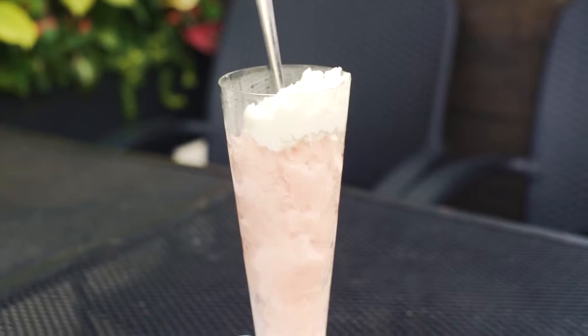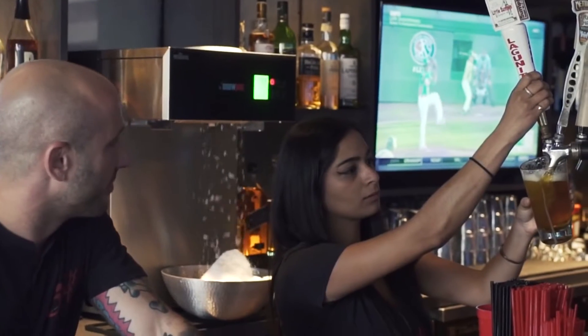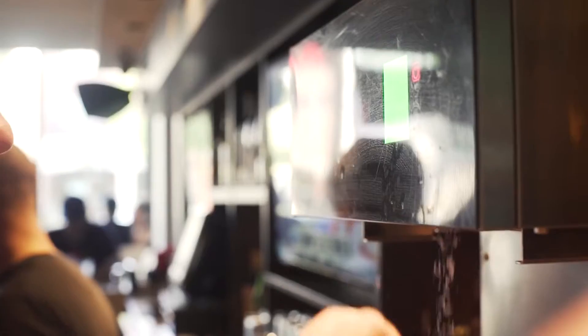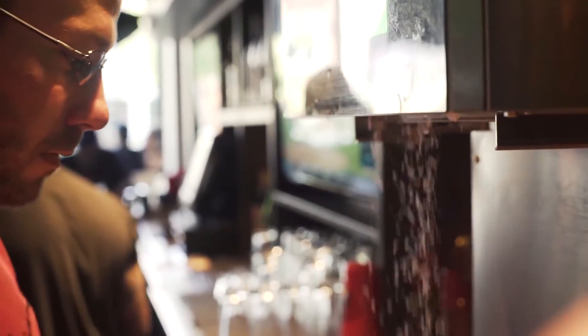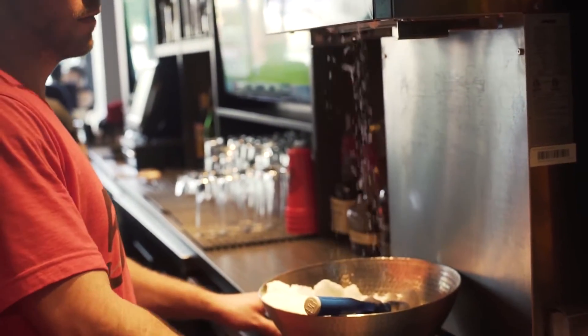So what have we got going on here, because this is definitely unique. This is part of our snow machine program. Basically, we have a snow machine that we bought — one of only two in the nation. It is realistic snow that we infuse alcohol into, and it comes out as alcoholic snow. What you're drinking right there is called our frosé.